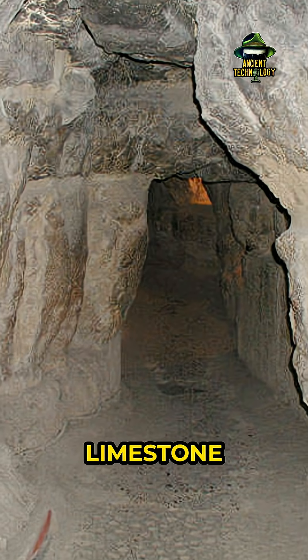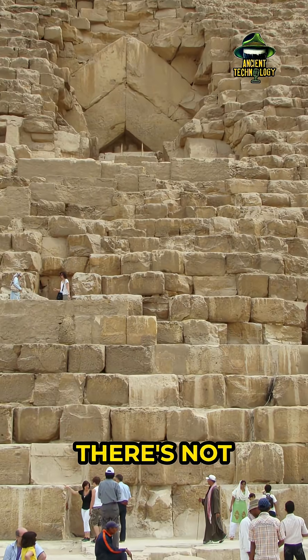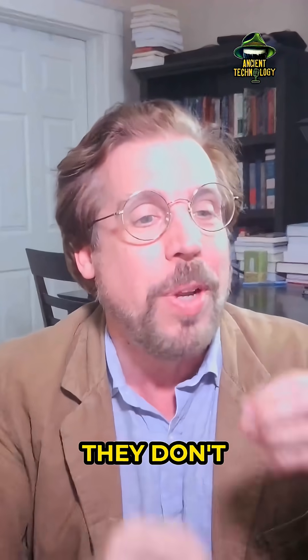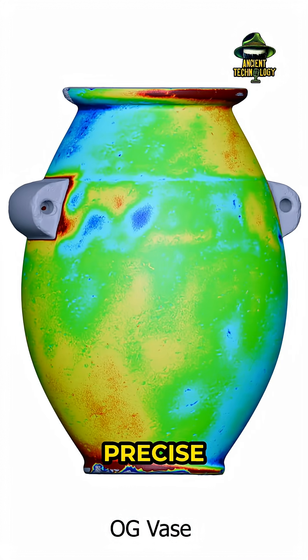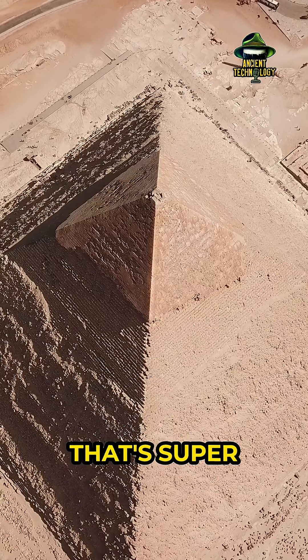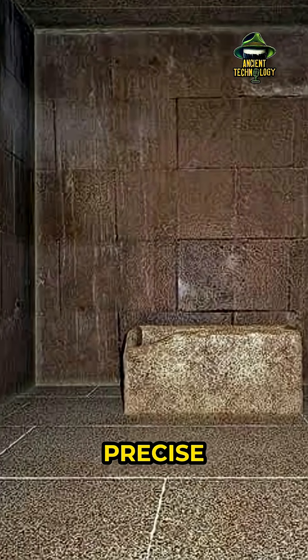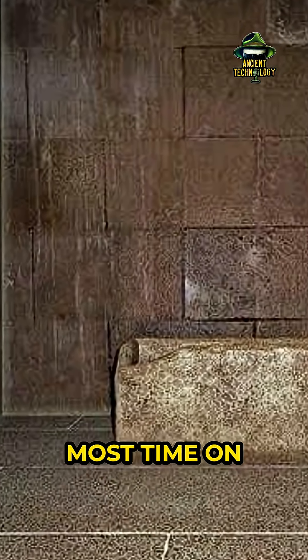The interior of the pyramid — the limestone blocks are just kind of thrown in there willy-nilly; they're not precise. They don't exhibit the features of the precise stone vases, for example. It's only the outer layer that's super nice. The granite inside is super precise — the granite inside was what they spent the most time on, probably.